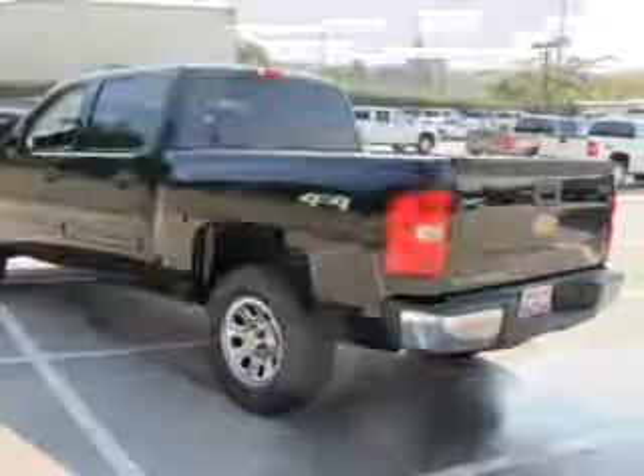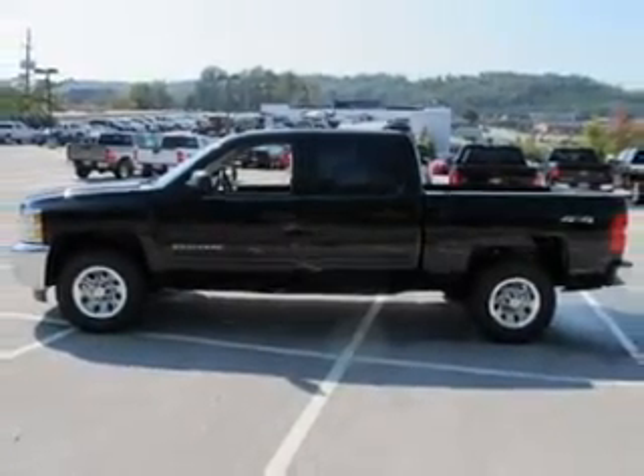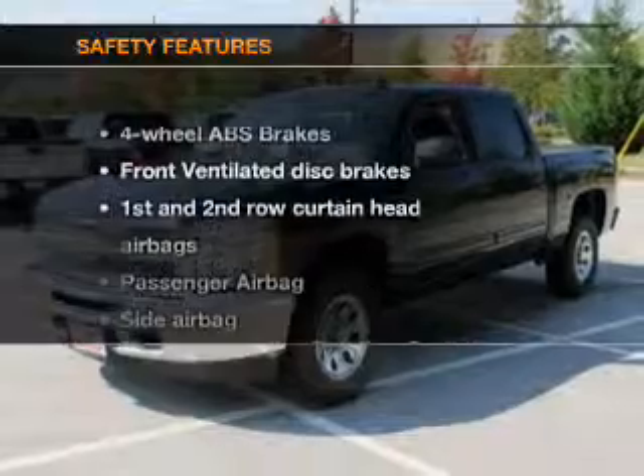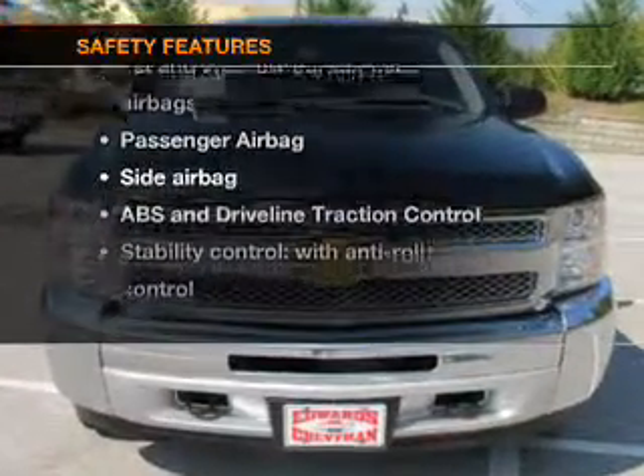Power door locks, power windows, cruise control, an AM/FM stereo with a CD player, satellite radio, power mirrors, power steering. If safety is a high priority, rest assured knowing that these top safety components are included.